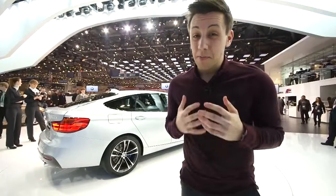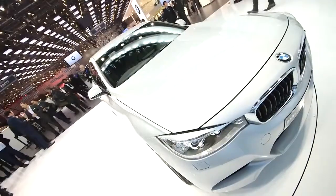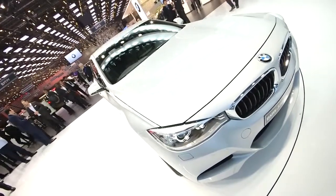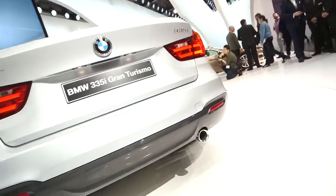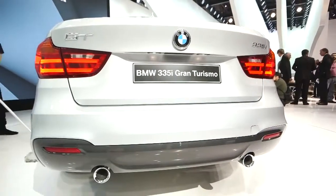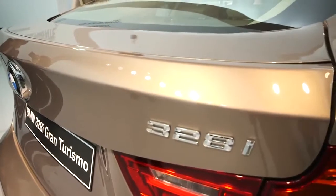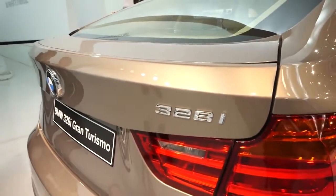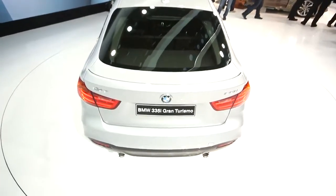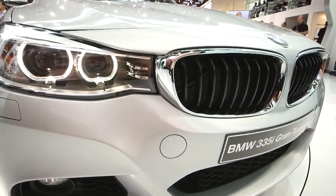What is vitally important to many 3 Series buyers is how it drives. BMW is saying it will be consistent with the saloon, so it should be a class leader in terms of driving enjoyment. It's also got some clever tech, like the rear spoiler, which deploys electrically at 68 miles an hour to improve aerodynamics, so it can almost match the 3 Series for efficiency.